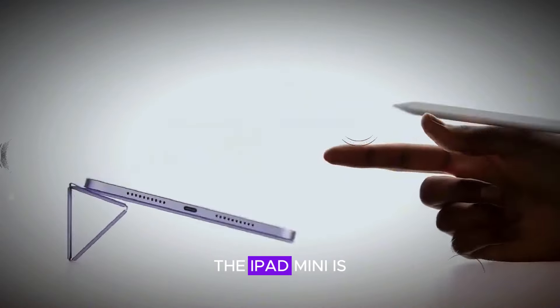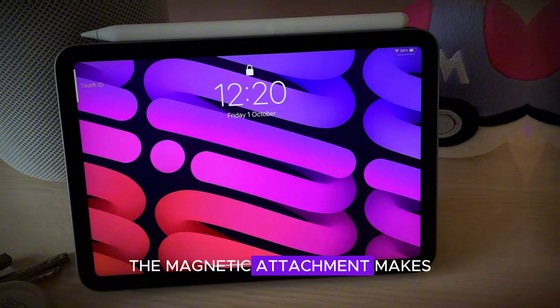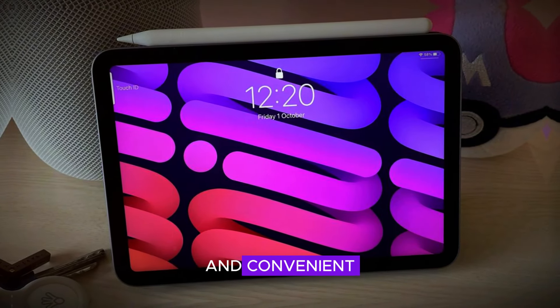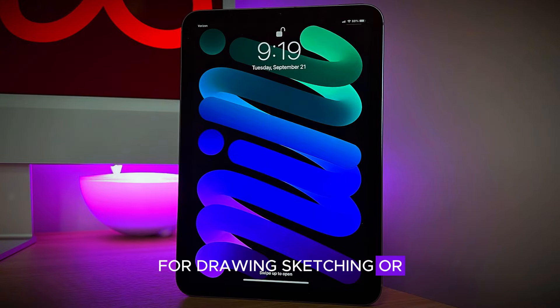For artists and note-takers, the iPad Mini is compatible with the Apple Pencil Pro. The magnetic attachment makes charging easy and convenient. This feature is perfect for those who use their iPad for drawing, sketching, or taking detailed notes.